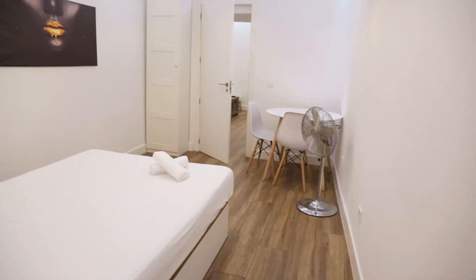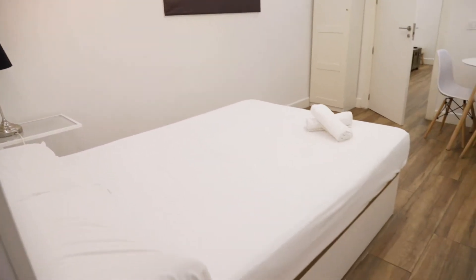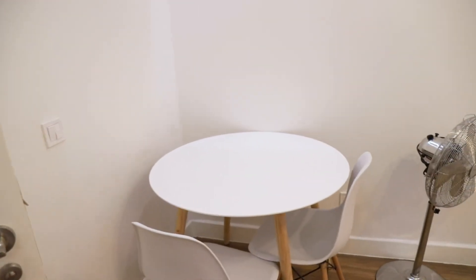Here we found the bedroom. Double bed. Good lights. This wardrobe, ready to use. And this table here.